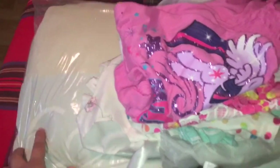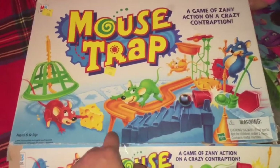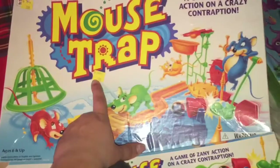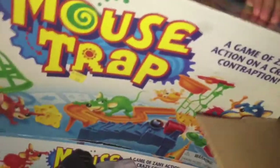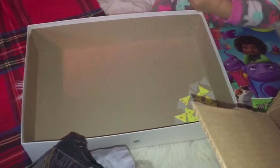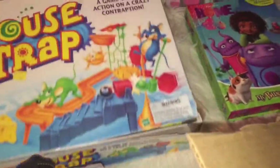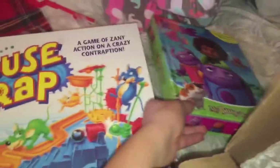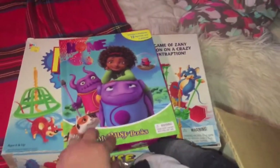We haven't used those pillows for years, so I'm going to get rid of them — I'm sure someone else could do something with them. And then I have this game, Mousetrap. I did buy it at the thrift store, so I don't mind getting rid of this one at all. My little one is playing with it, but I need to take it away from her before she starts losing pieces. And here is a book that they don't use anymore.